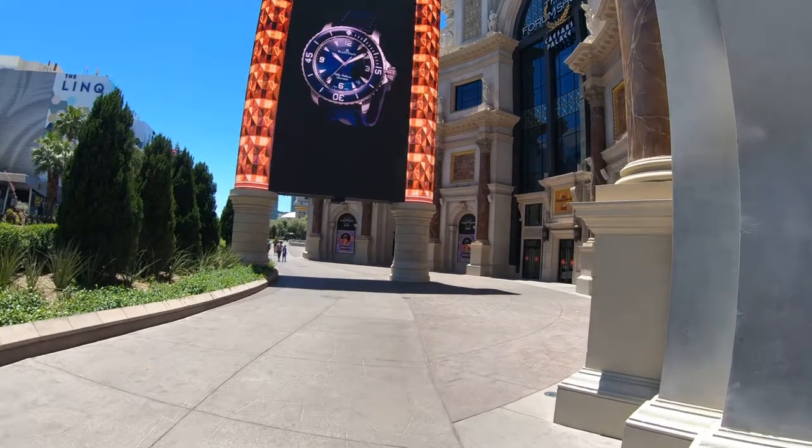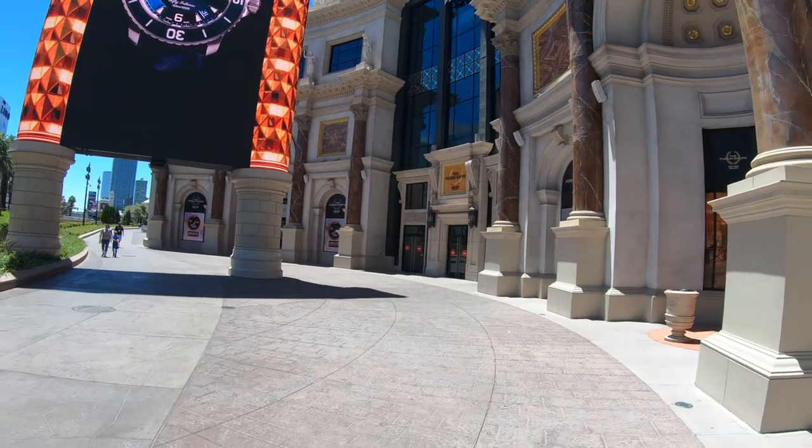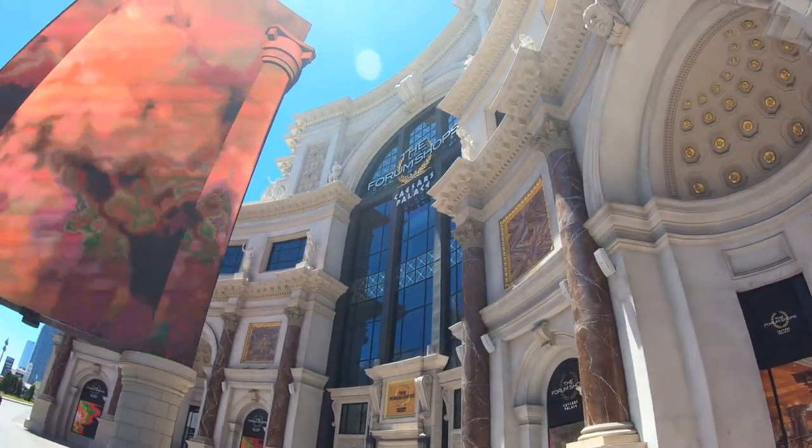There are 160 specialty stores, fine restaurants, and attractions here at this huge mall right on the Strip. If you're walking the Strip and it's really hot out — and when isn't it — it's a great place to stop into, walk around a little, do a little shopping, cool off, and maybe have a little lunch.